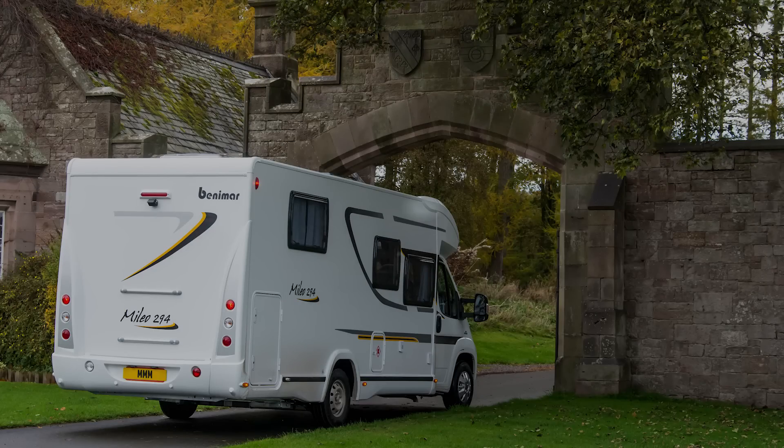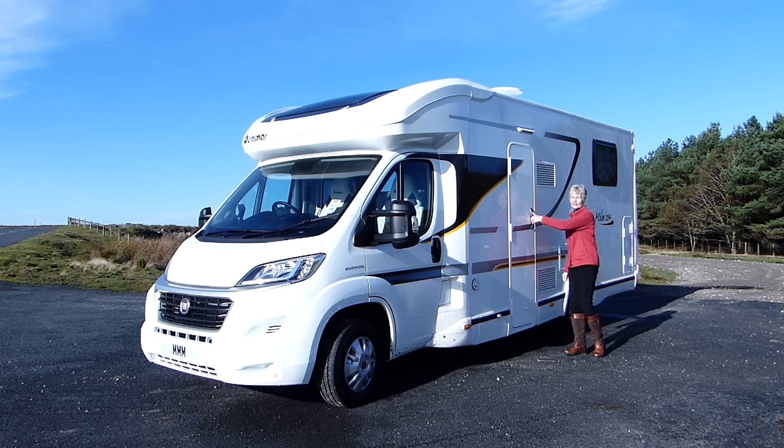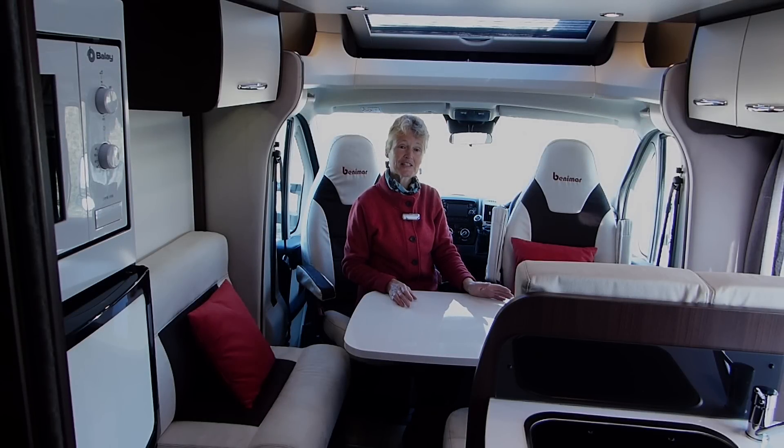Although this is a continental motorhome, Marcus has specified that the habitation door should be on the UK nearside. Full marks for that.